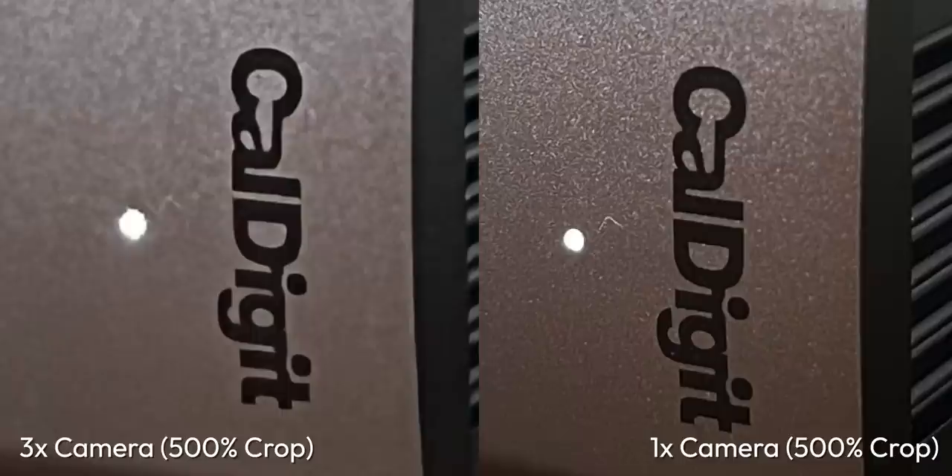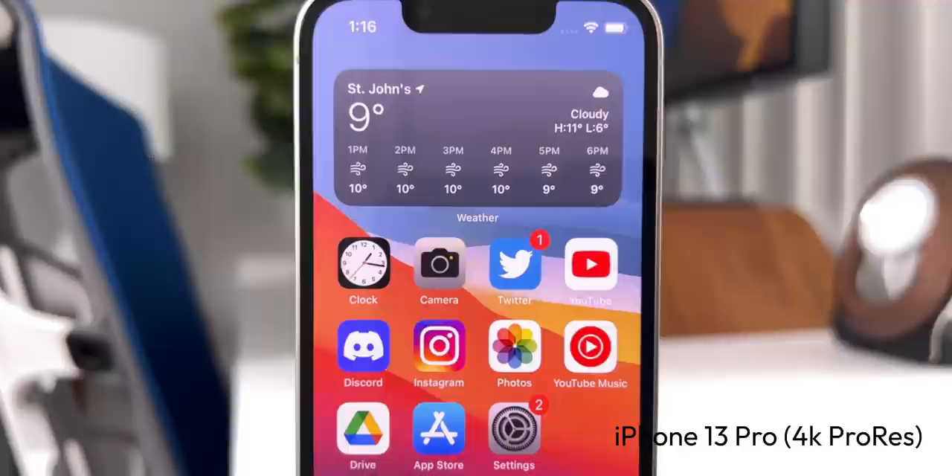If I take two pictures at different distances so that the subject appears the same size, look at the difference in overall image quality between the 1x and 3x cameras. It's not great, and you can definitely see that lack of quality in some of the telephoto shots coming from this phone. The front-facing camera is pretty good though, especially in portrait mode where the software does an excellent job of determining what should and what shouldn't be in focus. And the video quality of this phone is still excellent — I would happily use this phone today to shoot video for this channel if I needed to.